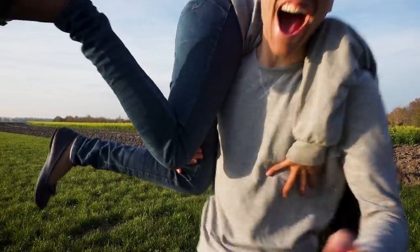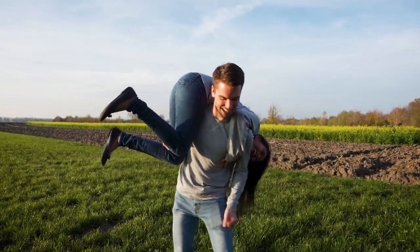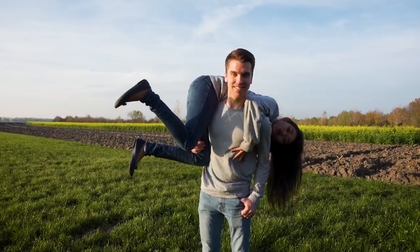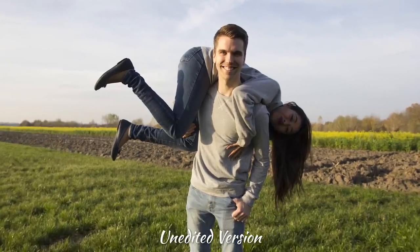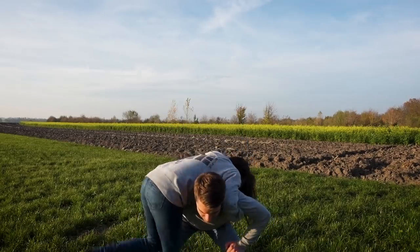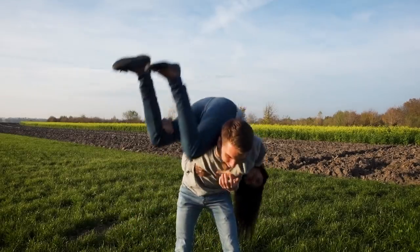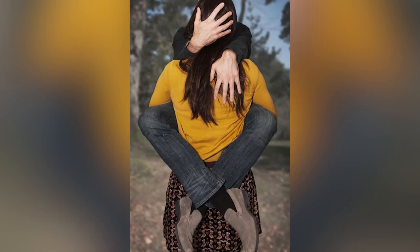Oh my god, when you laugh it's even harder! Watch out for your legs, okay. We're gonna take a photo that I'm very scared of because I have to be carrying Janik, so it's gonna be a little difficult to do it. Okay babe, you have to go here.